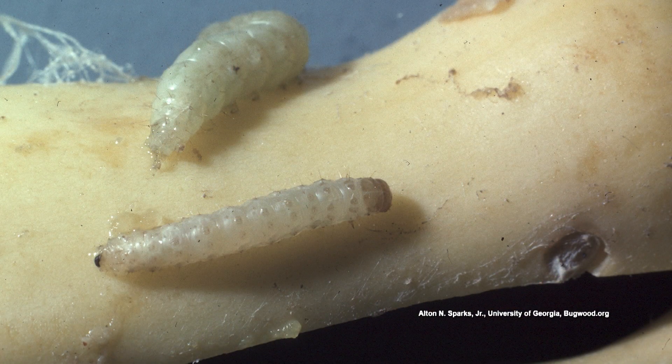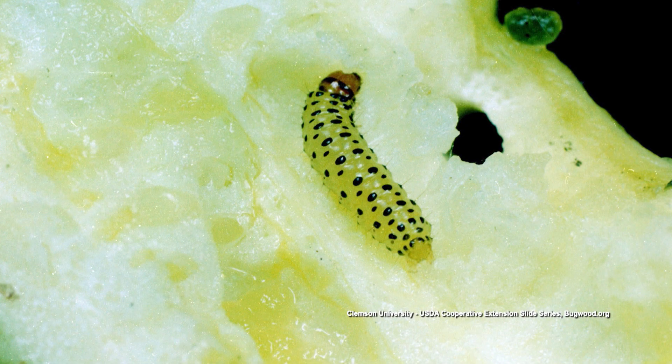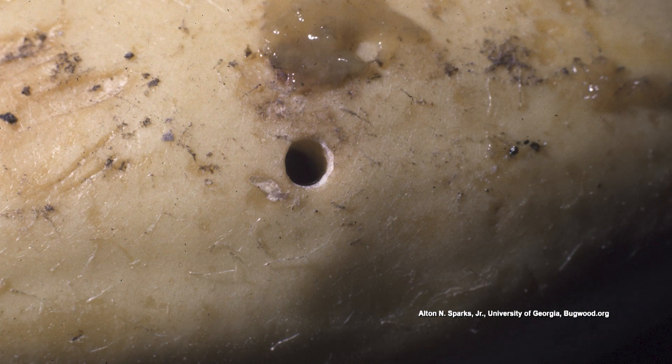So worms — and of course I'm thinking pickle worm, because that's what I get a lot of questions about, because they're feeding inside of the cucumbers. It's a pretty disappointing thing. You have those beautiful squash or cucumbers with tiny little holes. Sometimes we see a little bit of exudate, so there are little caterpillars.